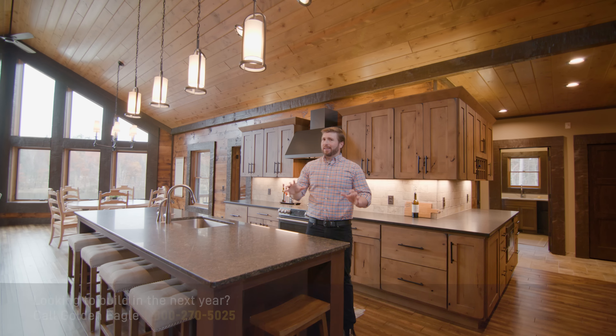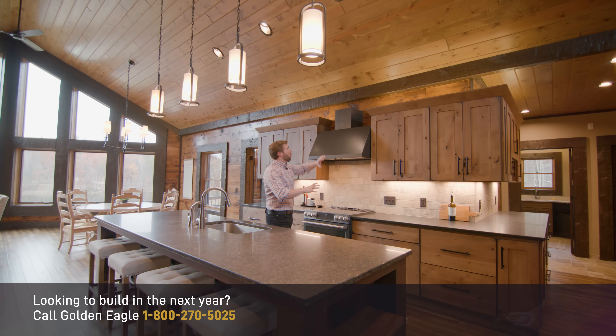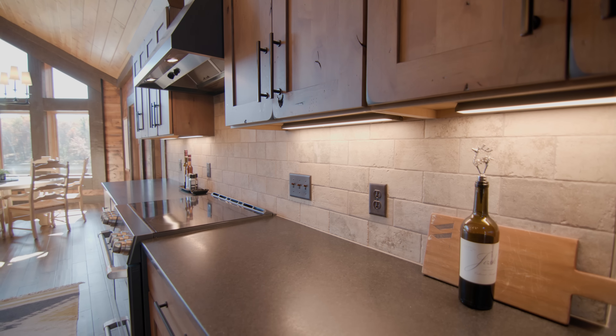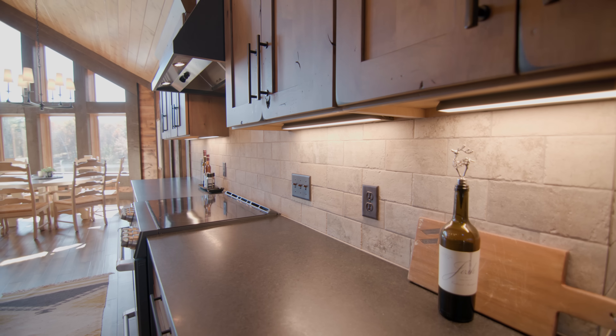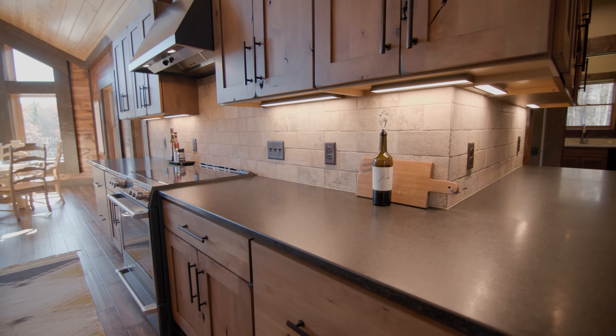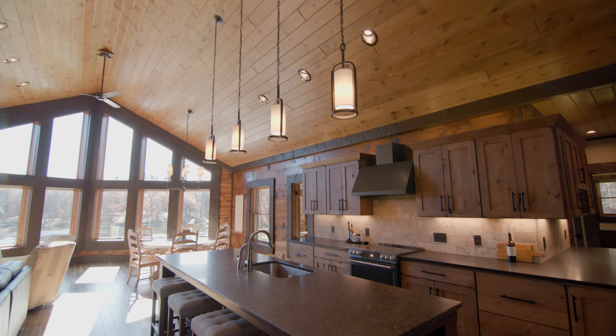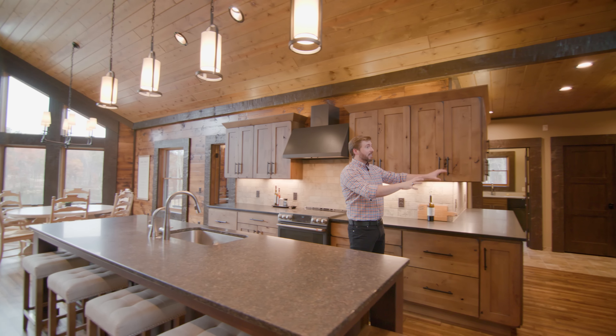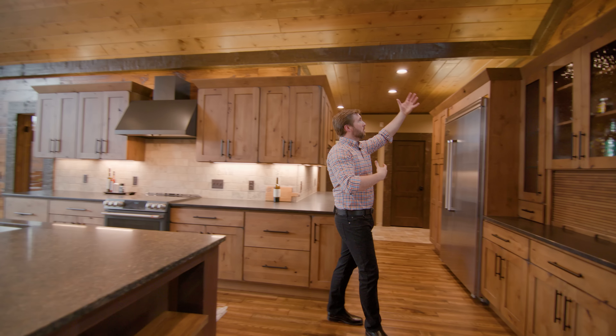There is terrific light planning throughout this home. In the kitchen alone we've got above-cabinet lighting on the wall cabinets, under-cabinet lighting perfect for food prep — look at the great shadows it puts on the backsplash — and four pendant lights perfectly placed right above the island.